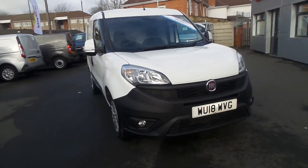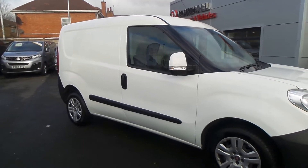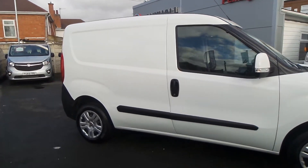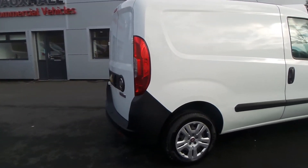Welcome to the Pentagon Business Centre in Nottingham. This is our 2018 Fiat Doblo SX 1.3 multi-jet. It features rear parking sensors, front fog lamps, and also has electric door mirrors.